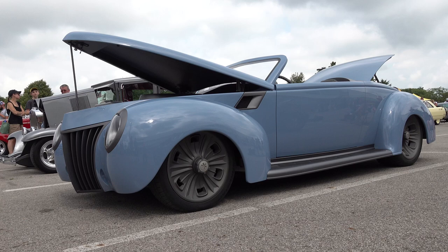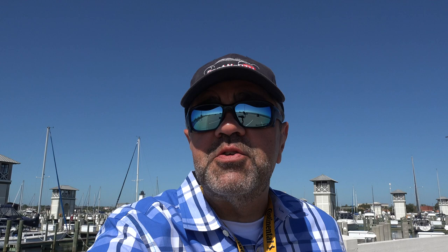So there you go — from the 2023 Good Guys Summit Racing Nationals in Columbus, Ohio, a 1939 modern street rod. Hope y'all have enjoyed it. Make sure you subscribe to this channel and visit scottydtv.com for an easy way to search the hundreds of videos I have posted, either by clicking the link in the description or the one at the end of this video.